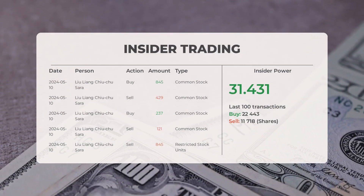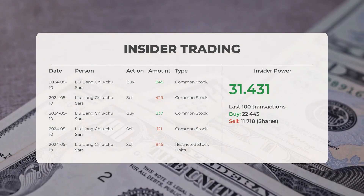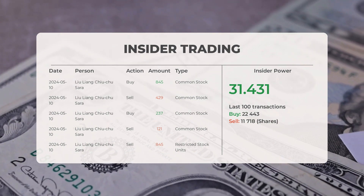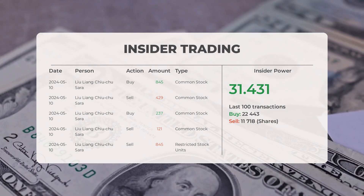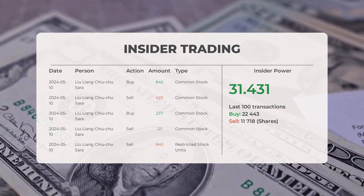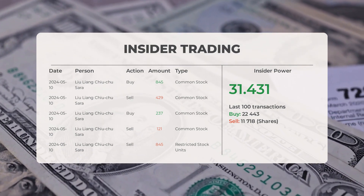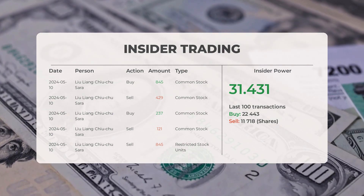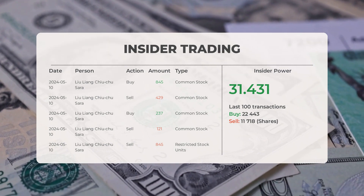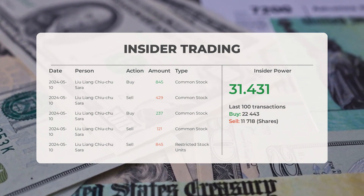The combined average rating from multiple analyst sources is a strong buy. For recent insider trades, the five most recent were executed by Lu Liang Chu (Sarah), who bought and sold 2,477 shares or options. Based on the 100 most recent insider trades, insider power is calculated as positive with a ratio of 31.431. Overall, insiders purchased 22,443 shares and sold 11,718 shares in the last 100 trades.